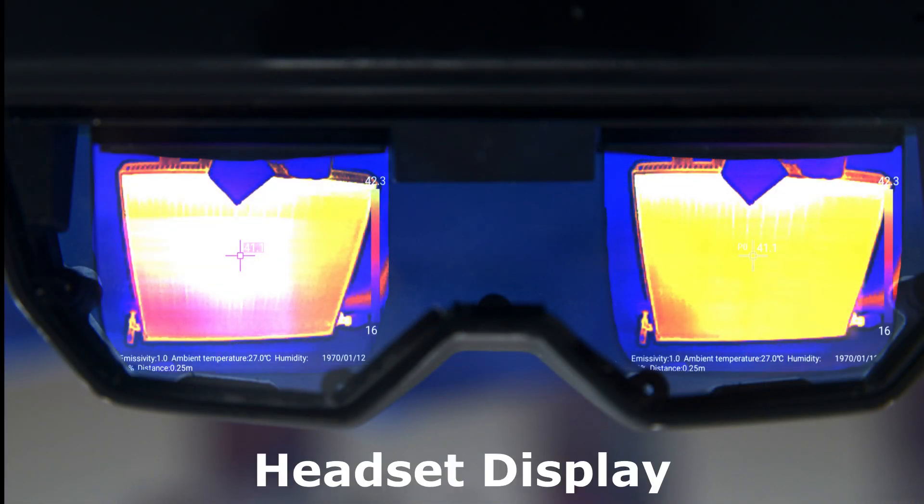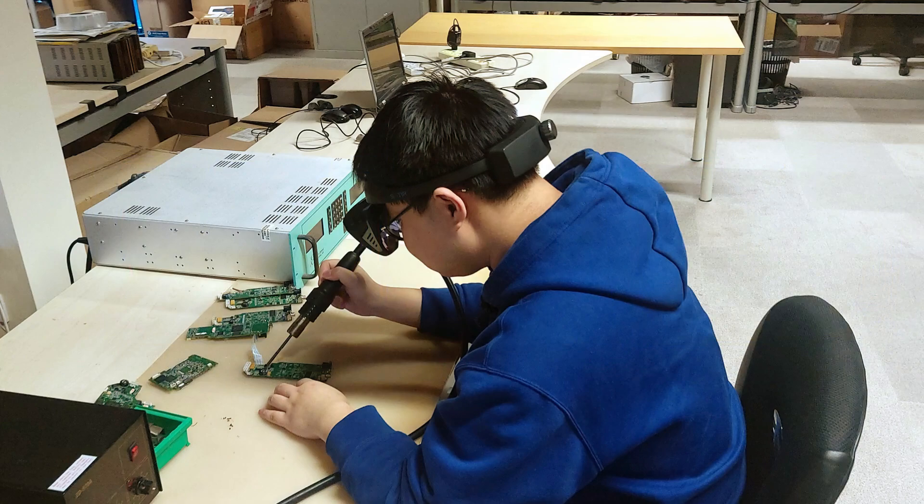Here you'll see a list of possible applications for this headset, and you'll see some images on the display come in front of the headset.